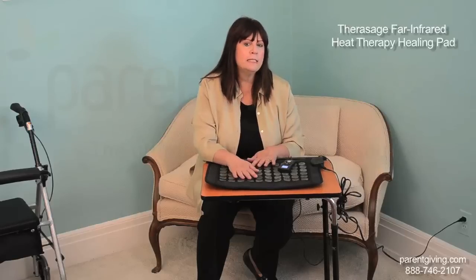Far infrared heat stimulates peripheral blood vessels to bring oxygen to joints and extremities, speeding the healing of sprains and strains, relieving pain, and reducing the time it takes to recover from an injury.